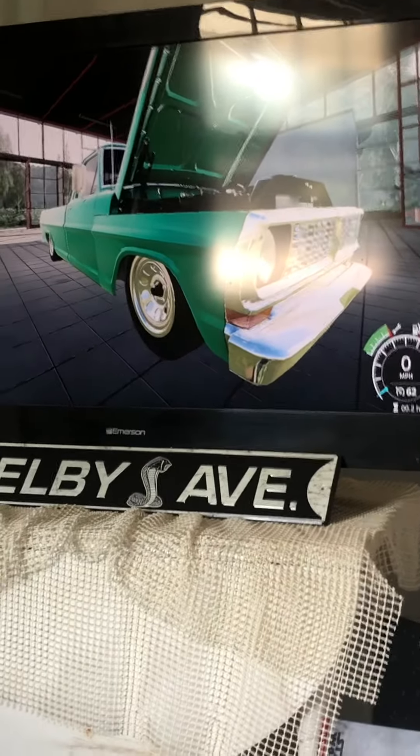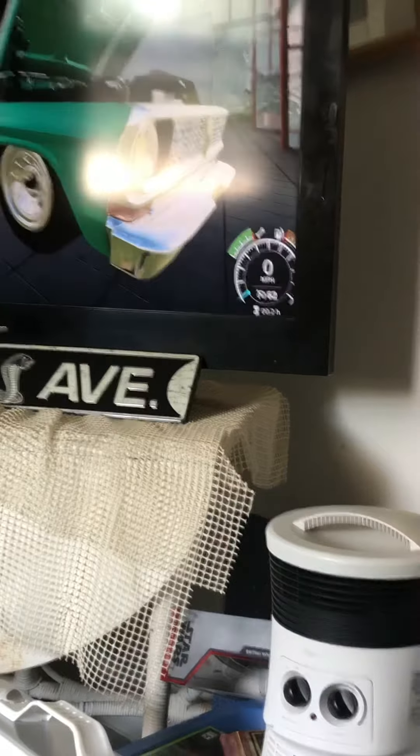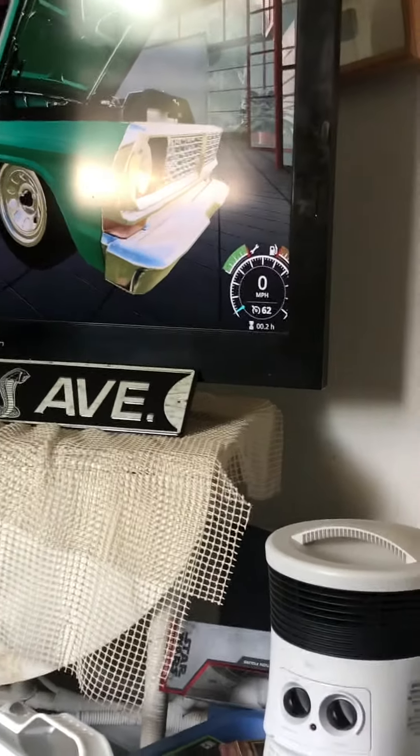Hey guys, welcome back. I just wanted to show you one of the newest, coolest, most amazing trucks that just came out recently. It's a '75 Ford F100 Custom Pickup Truck.